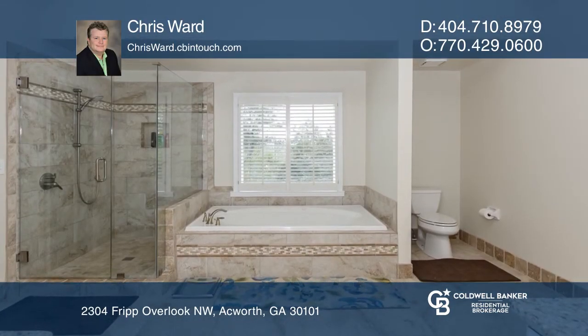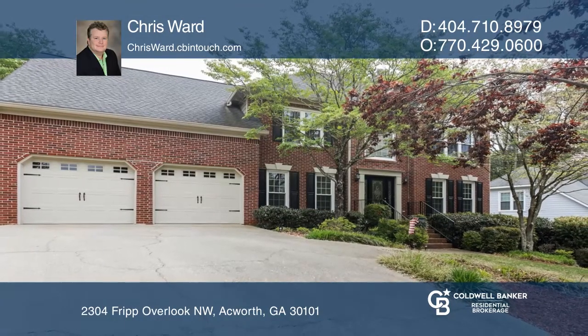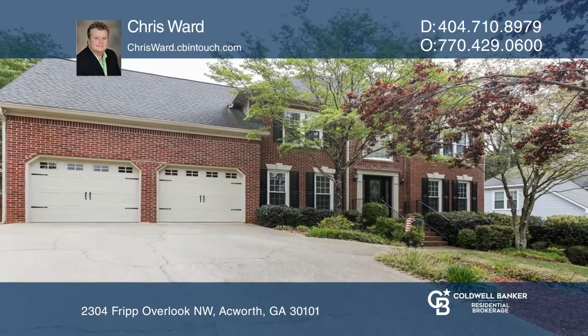You'll love the superb location close to Lake Alatoona and Alatoona Creek trails. Chris Ward would love to tell you more.